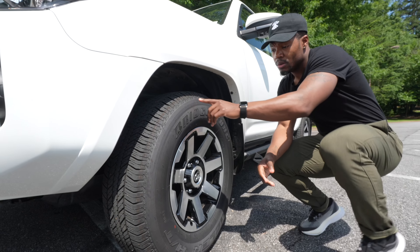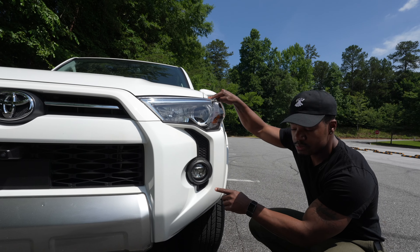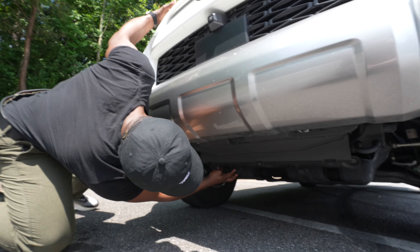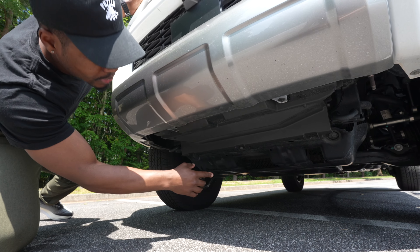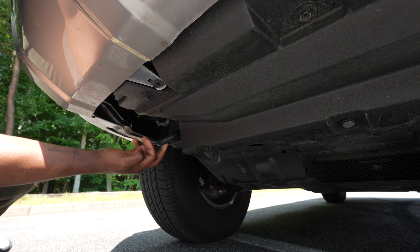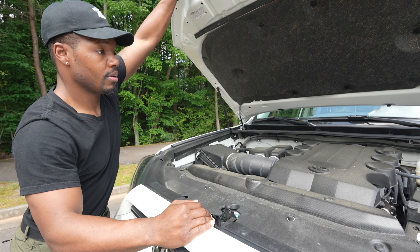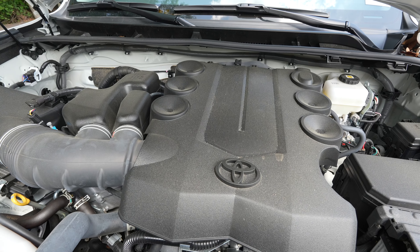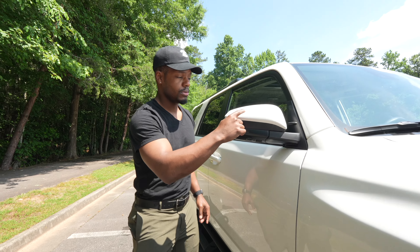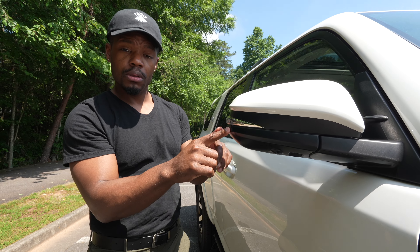It has 17-inch seven-spoke alloy wheels with black accents. Coming around front, it has LED headlights and LED fog lights, and basic chrome emblems. It has a skid plate underneath and two tow hooks — one on the right and one on the left — as well as 9.6 inches of ground clearance. Unlike the new 2025 4Runner coming out soon, this fifth-generation model has the 4-liter V6 engine with part-time four-wheel drive. The TRD Off-Road Premium also comes standard with heated side mirrors that have integrated turn signals and blind spot indicators.